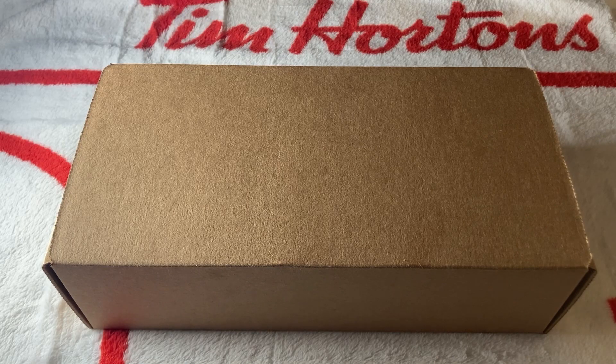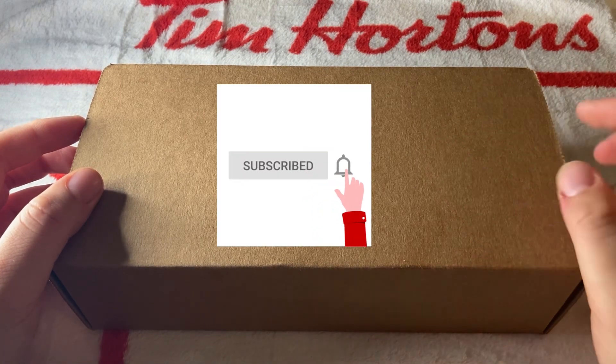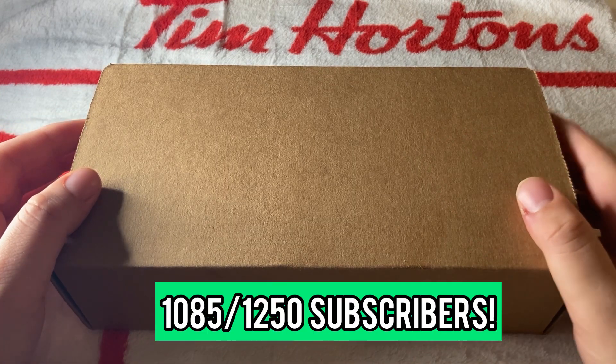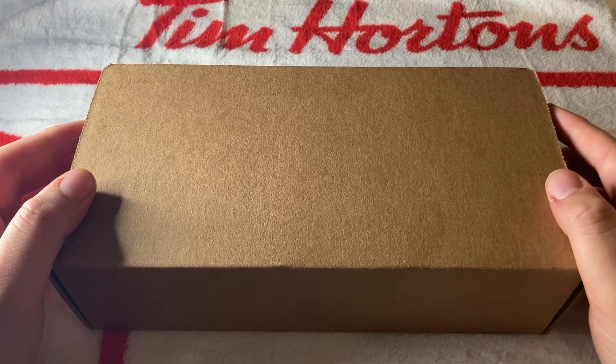What is up guys, welcome back to the Ange Collects YouTube channel. I'm Ange and I collect stuff. If you are new to the channel, please don't forget to like, comment and subscribe. We are doing a giveaway at 1250 subscribers and we're getting there very quickly.